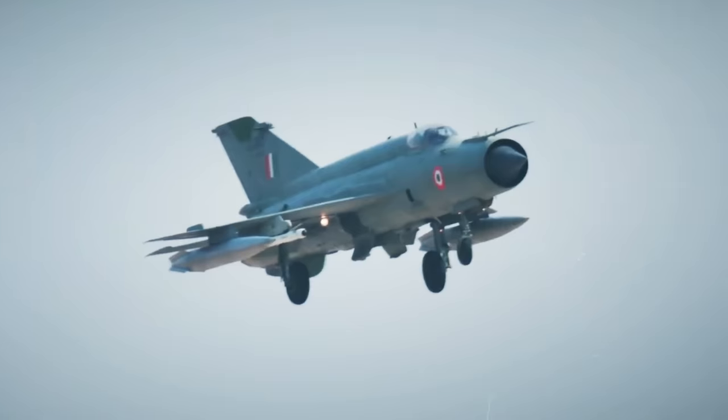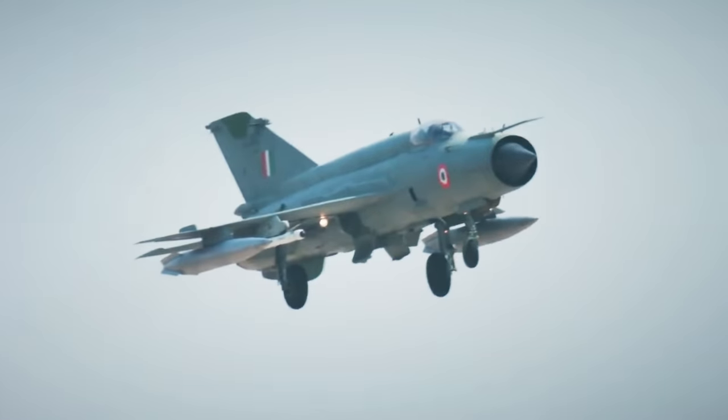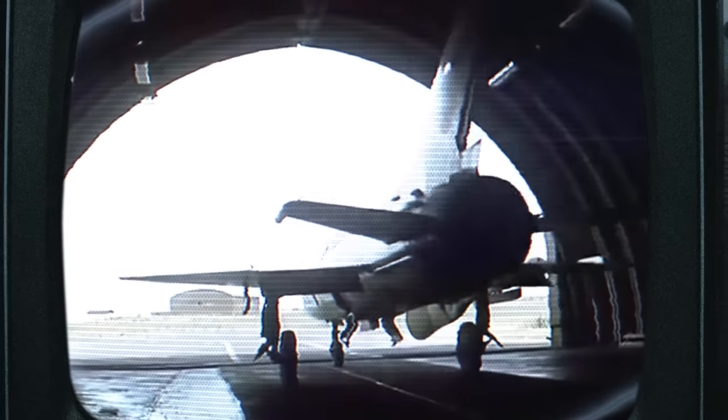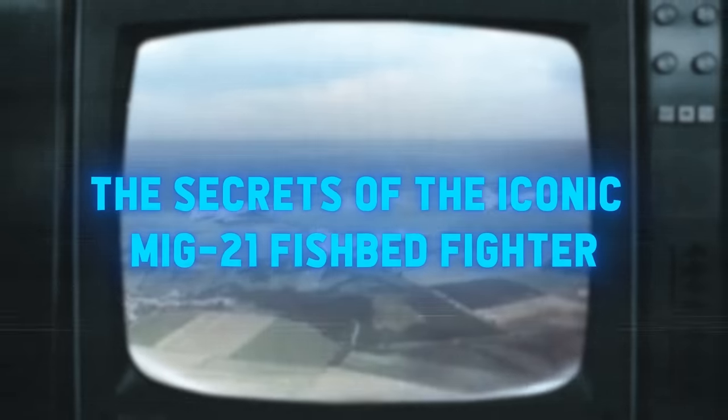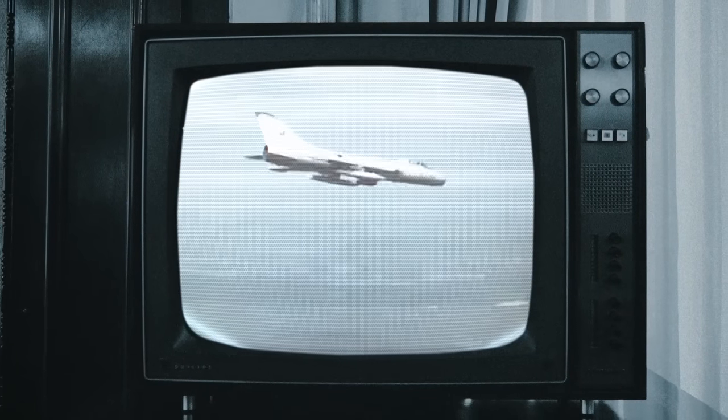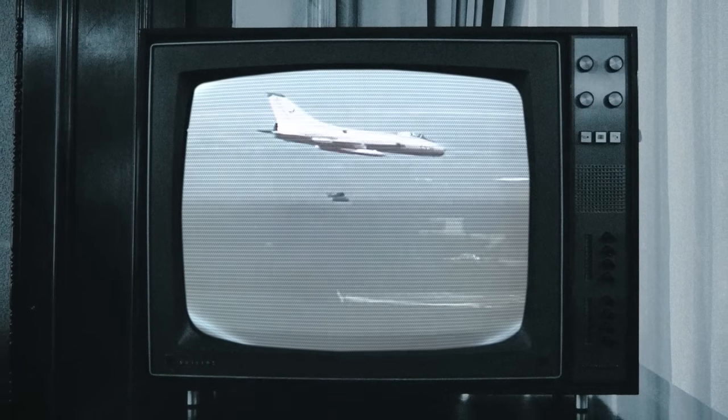The MiG-21 Fishbed is unquestionably one of the greatest fighters of the post-Second World War era. Not only was it Russia's first operational Mach 2 capable interceptor, but it also served as the stepping stone that enabled many nations to enter the age of supersonic air combat. In today's video, we are going to reveal the secrets of the iconic MiG-21 Fishbed fighter, including its history, development and specs.